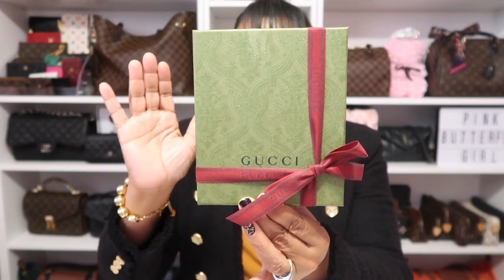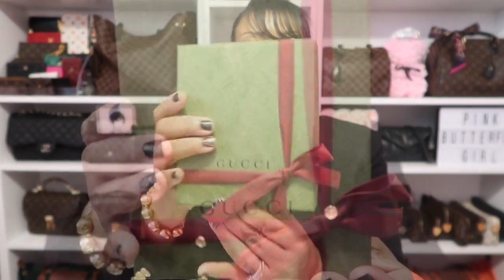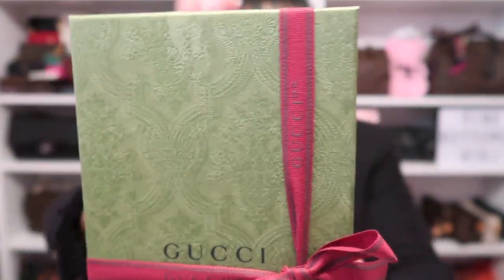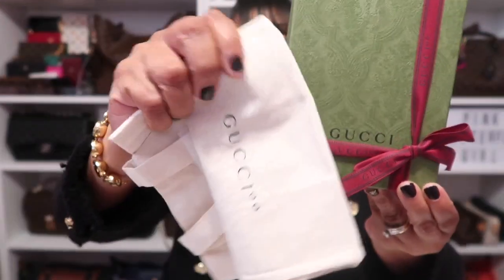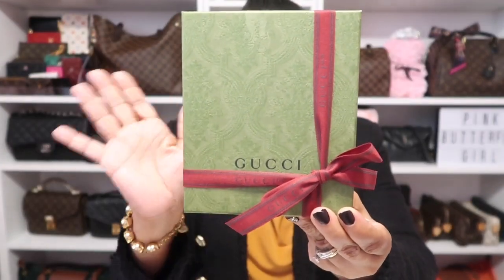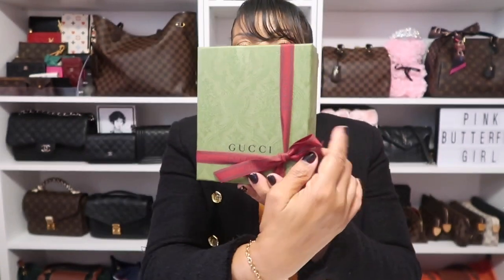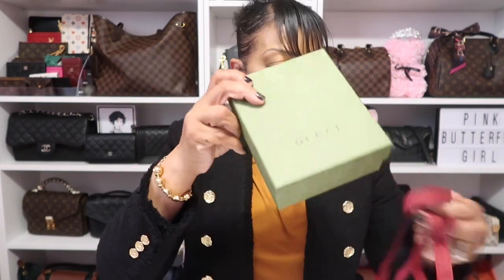Can we just give Gucci a round of applause for this beautiful packaging? I love their new packaging — this green is so pretty, and just look at that beautiful red ribbon tied on there. They are doing it, and they're giving you a little tote as well. They get an A-plus from me for packaging. I simply love it.